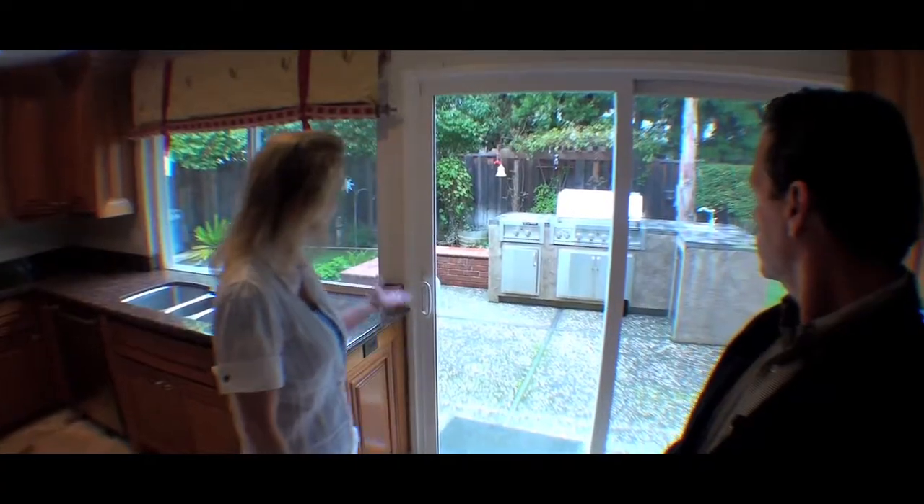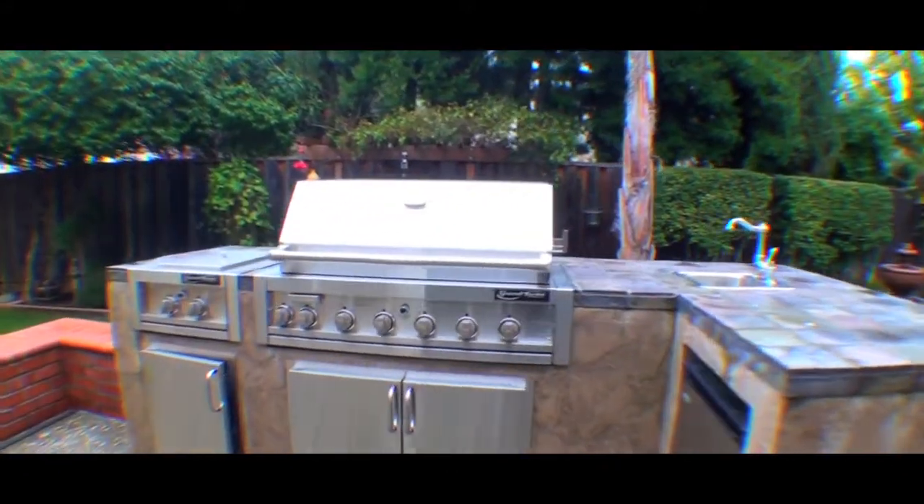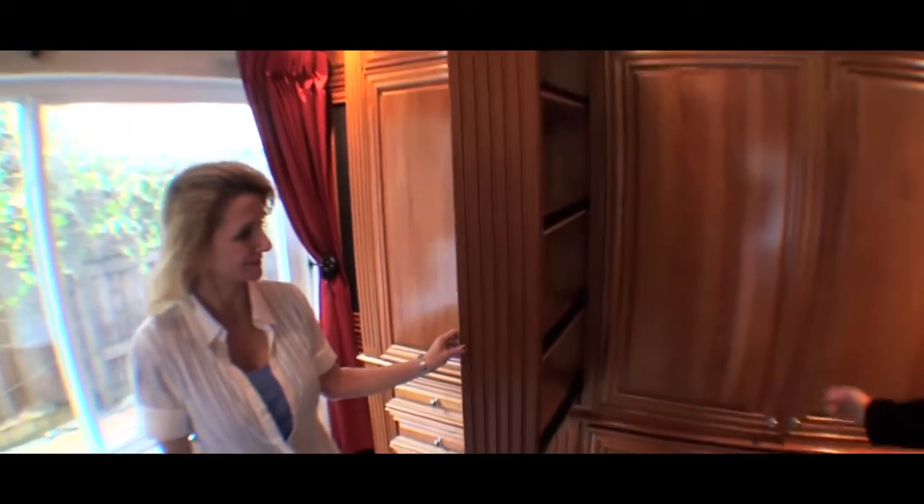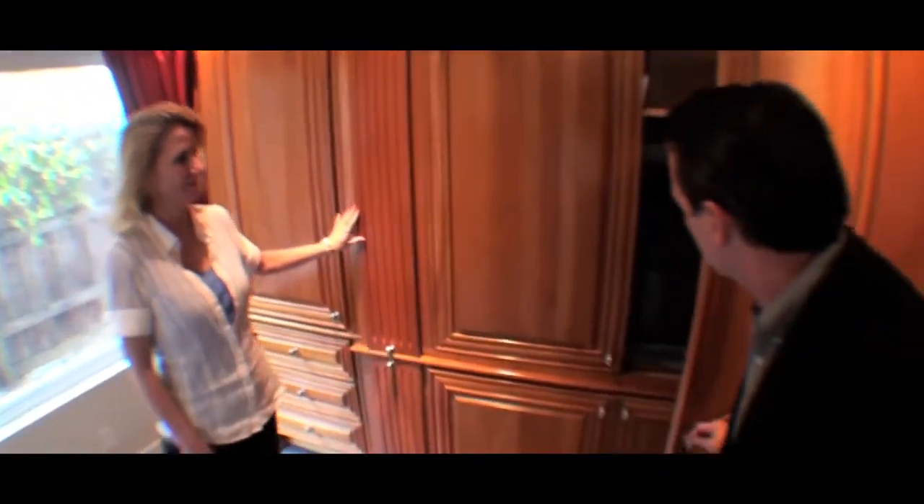In the backyard, it's got a second kitchen with running water, gas barbecue, and refrigerator. We're in the family room area now, and behind us is just an absolutely beautiful built-in entertainment center. It looks like it has plenty of storage for CDs, DVDs, and a spot for the television set.